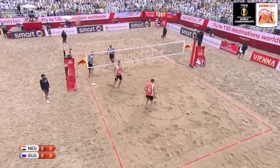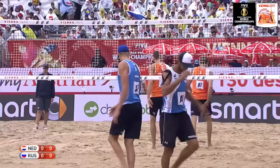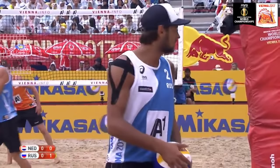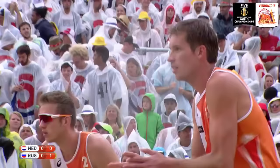Here we go with the bronze medal match at the 11th FIVB World Championships of Beach Volleyball presented by A1. First point on the board for the Russians. Nikita Lyamin puts that ball down as Krasilnikov goes to the back of the court to serve once again.